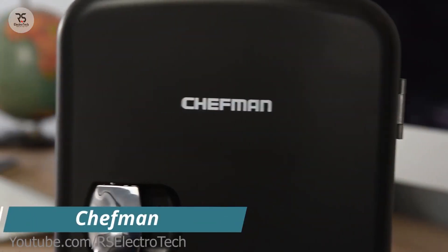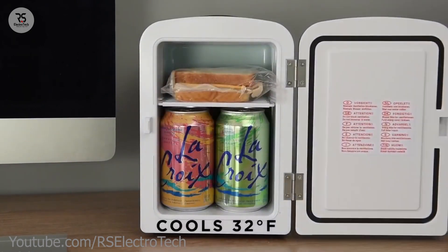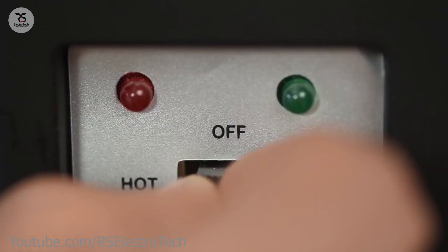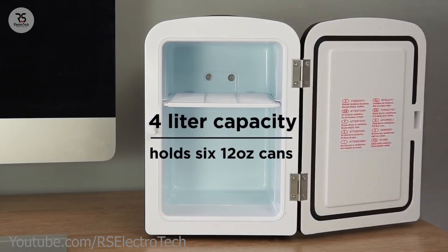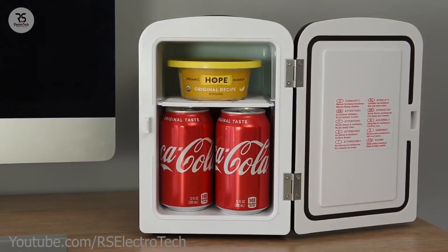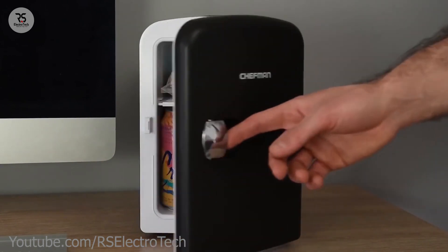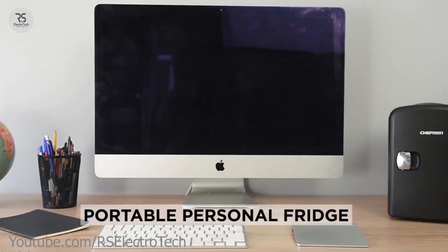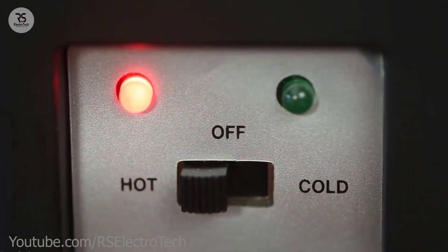Chef Man — you must have seen the fridges in your home. How about the size — very big, right? These fridges are made for home use, but this is the portable car freezer. It has four liters of freezing capacity; you can put six cans of Coke or other drinks and foods inside. It has a power switch on the back side to power on or off.